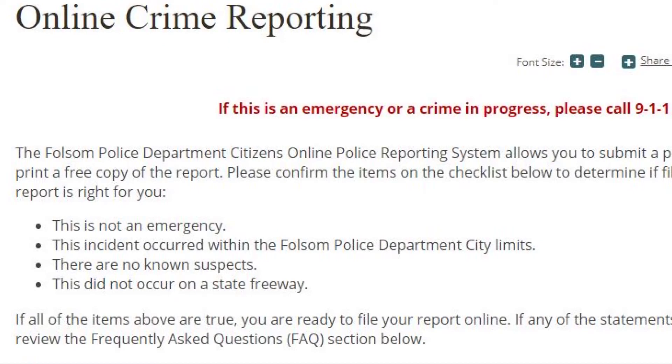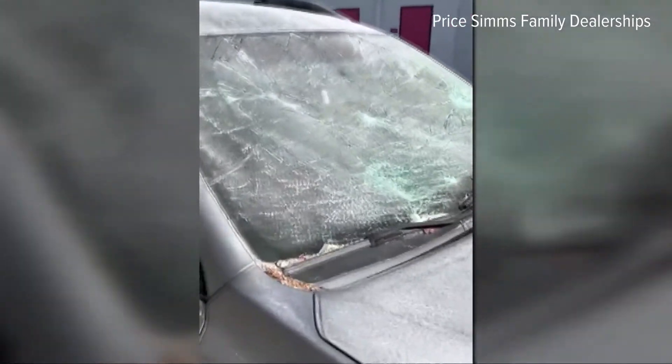This can help you file an insurance claim faster, for example, if you're reporting a theft or damage. If you're reporting something online and it actually requires a police officer to come out, or for you to come down to the police department, it'll tell you that.